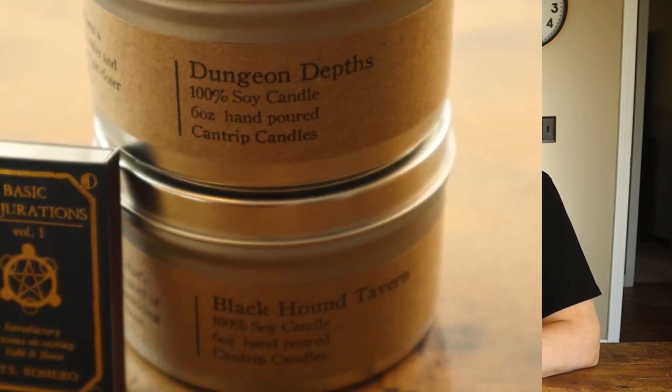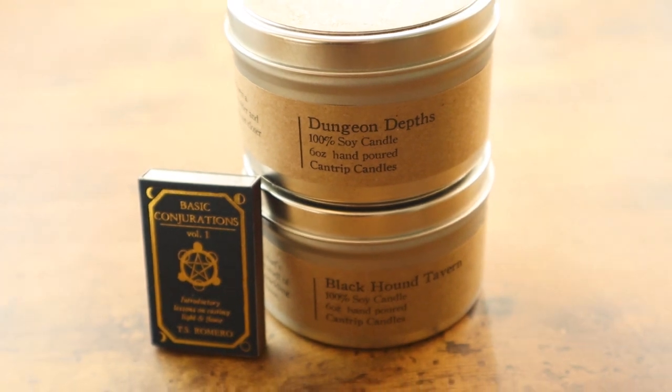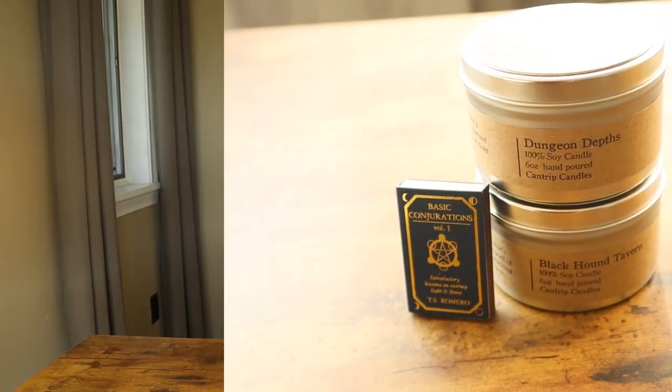I did receive a sampler set and a Library Scriptorium 6-ounce tin from Cantrip Candles previously that I did in an unboxing you can watch right up here. Now, Cantrip Candles are so popular that they sell out very quickly. What I suggest you do is go over to their website and sign up for email notifications, because then you'll get an email when they're about to restock the store. That way you can jump online when things are live and grab what you want before they sell out again. I'll put a link in the description below to their website.